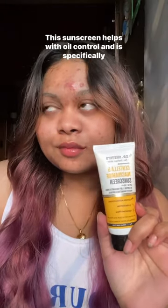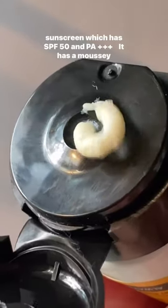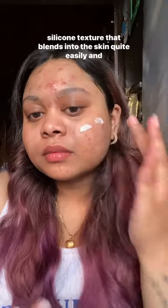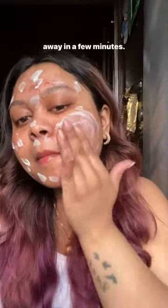This sunscreen helps with oil control and is specifically made for oily, acne-prone skin. I am talking about Dr. Sheth's Centa Niacinamide sunscreen, which has SPF 50 and PA+++. It has a mousy silicone texture that blends into the skin quite easily and does tend to give a white cast upon application, but that goes away in a few minutes.